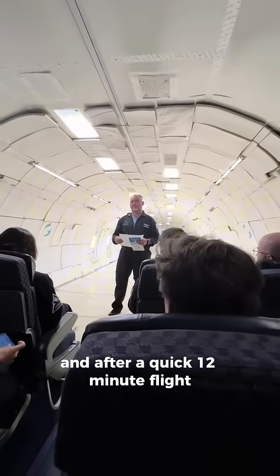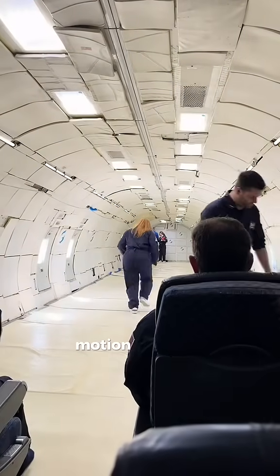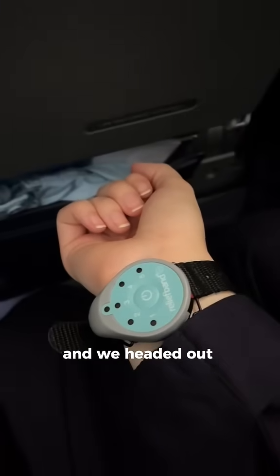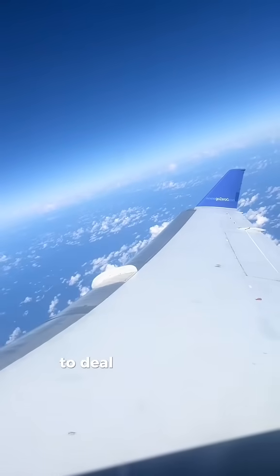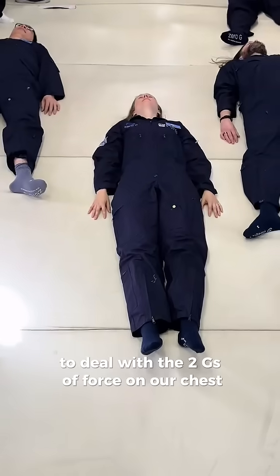After a quick 12-minute flight, we had our shoes collected, motion sickness prevention wristbands handed out, and we headed out to the padded part of the aircraft. We were all instructed to lay down to deal with the two Gs of force on our chest.